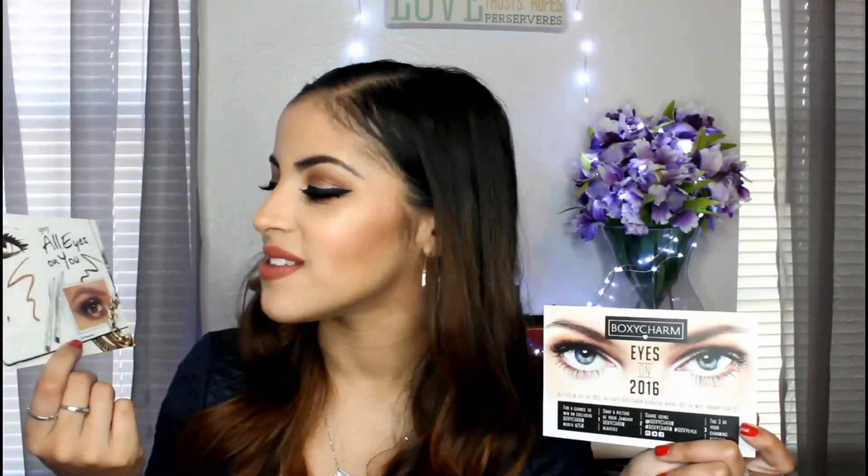This month's BoxyCharm is Eyes on 2016, which is really funny because BoxyCharm and Ipsy are sort of coinciding sometimes. This is Eyes on 2016 and the Ipsy video I just filmed for January is All Eyes on You — very, very similar. The first thing I'm pulling out I'm super excited about because this is my first time getting a full-size palette in this box.